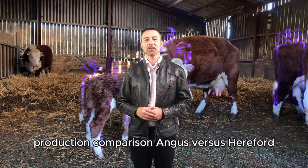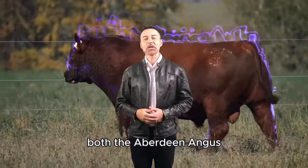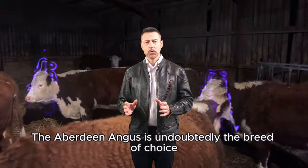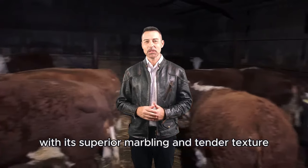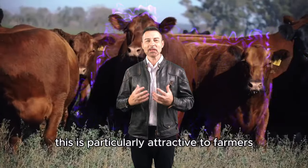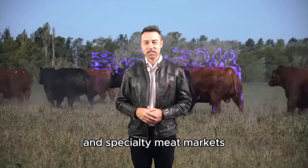Production Comparison: Angus vs. Hereford. When it comes to meat production, both the Aberdeen Angus and the Hereford have their strengths. The Aberdeen Angus is undoubtedly the breed of choice if the primary goal is premium meat quality. With its superior marbling and tender texture, Angus is perfect for high-end cuts that demand a premium price in the market. This is particularly attractive to farmers who supply luxury restaurants and specialty meat markets.